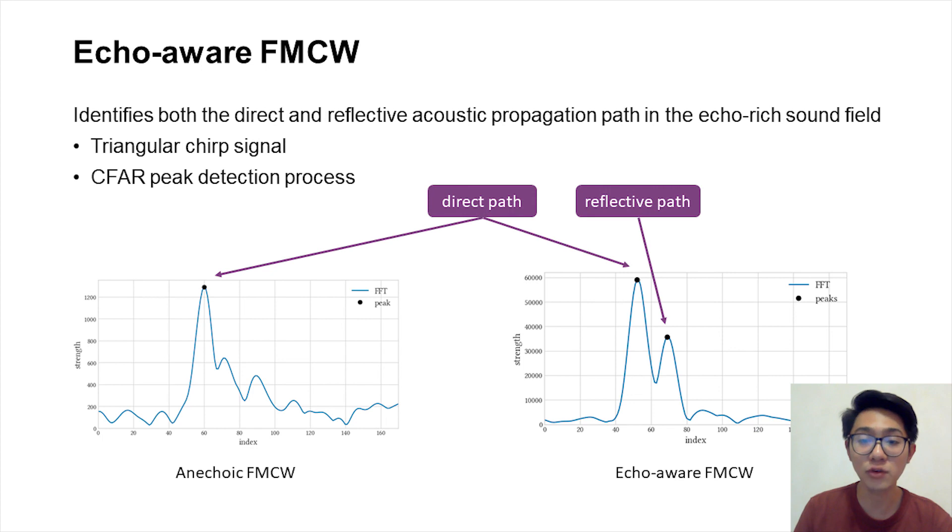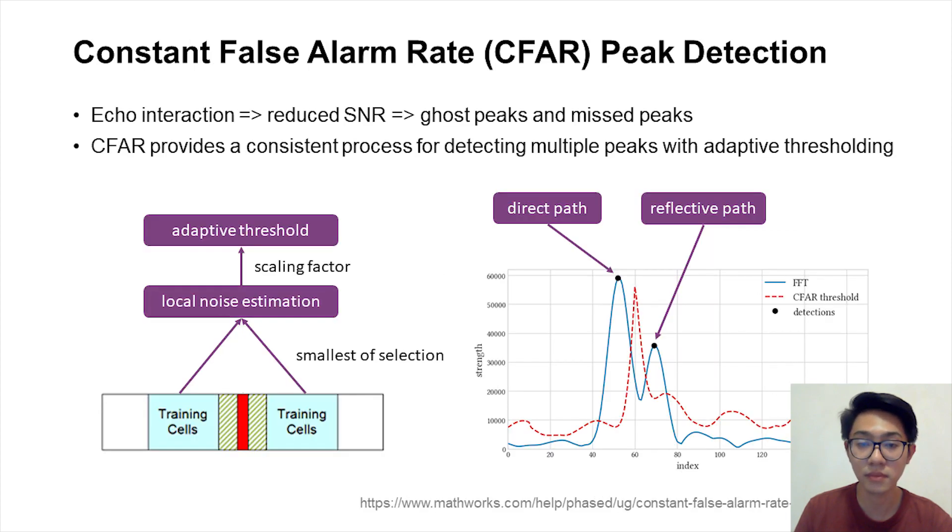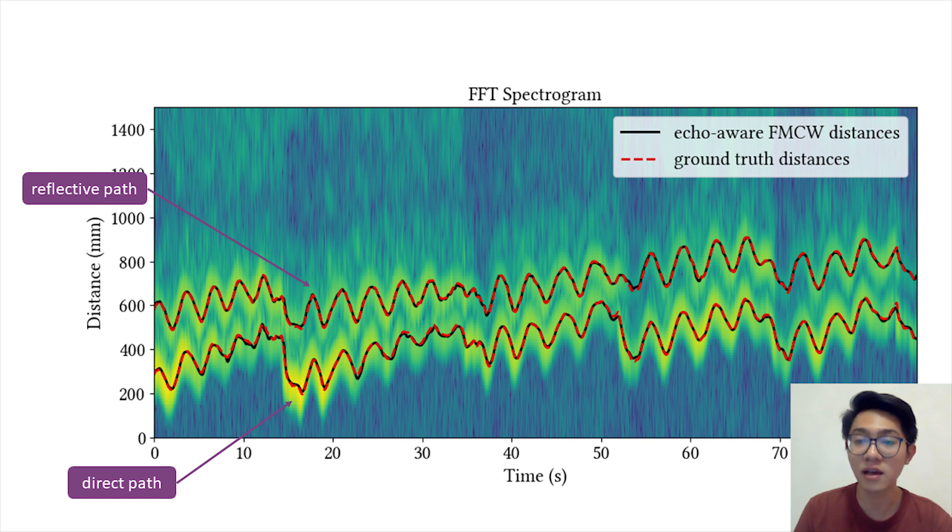To achieve this, echo-aware FMCW improves the traditional FMCW approach with the triangular chirp signal and the CFAR peak detection process. If we take velocity into account, we can derive the range equation with an error term caused by the Doppler effect. In triangular chirp-based FMCW, we integrate the two reverse FFTs to cancel the motion effect as well as enhance the signal-to-noise ratio. Echo interaction can also result in ghost peaks and miss peaks in the FFT profile. In order to robustly identify the two peaks, we adopt the constant false alarm rate peak detection algorithm, which provides a consistent process for detecting multiple targets with adaptive thresholding.